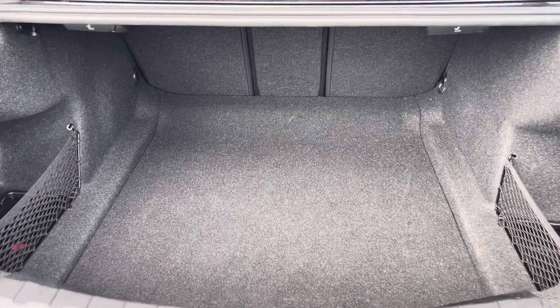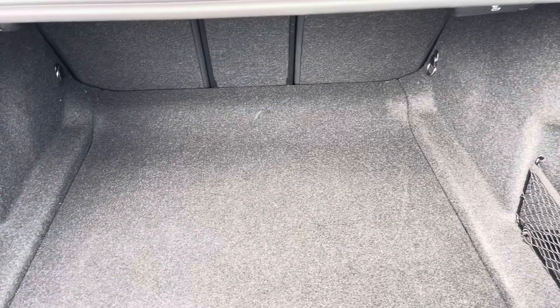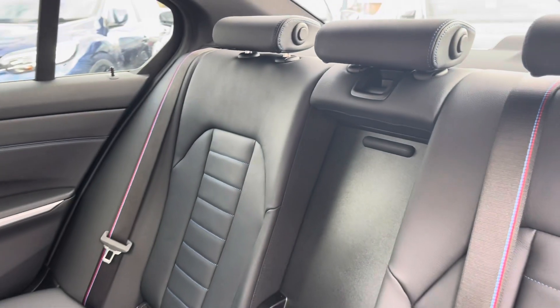Here you can see you do have a spacious boot with enough space for multiple suitcases and all your weekly shopping. The rear seats do come with a full leather upholstered finish and your handy armrest in the centre.